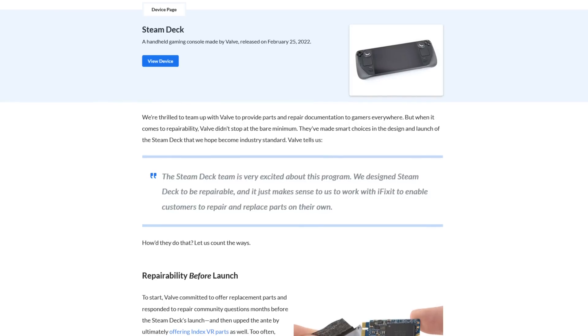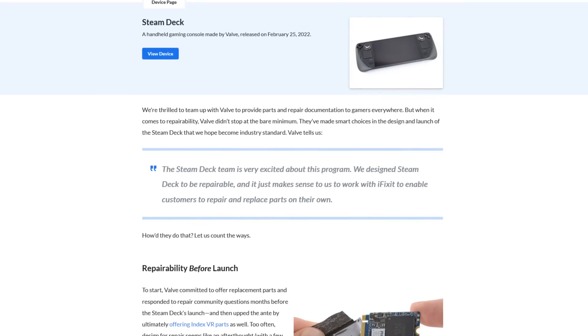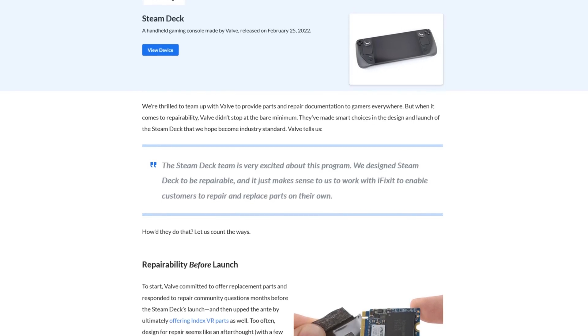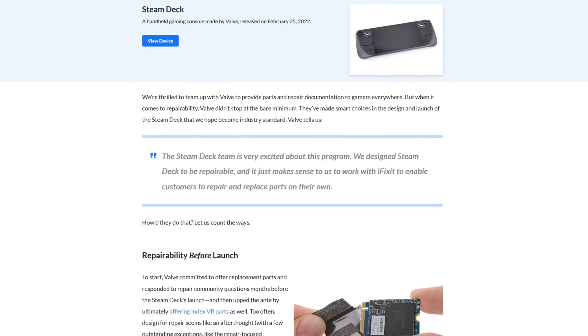iFixit had a very interesting write-up about the deck and its repairability, and it was a fascinating read. Quote: "The Steam Deck team is very excited about this program. We designed Steam Deck to be repairable, and it just makes sense for us to work with iFixit to enable customers to repair and replace parts on their own." But I think my favorite thing about iFixit is their integrity — despite being a partner with Valve in distributing the deck's replacement parts, they're more than willing to call Valve out when they don't meet the mark.